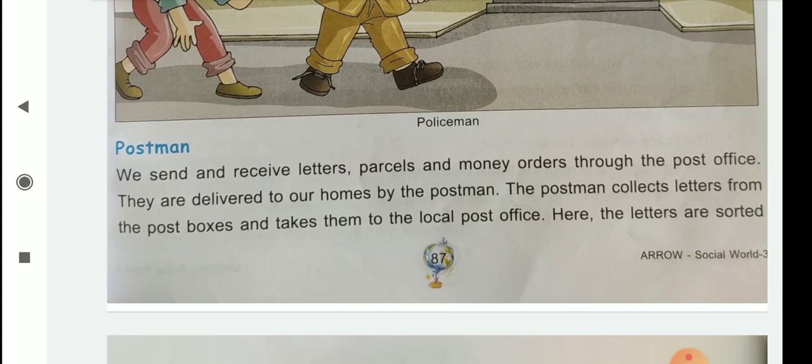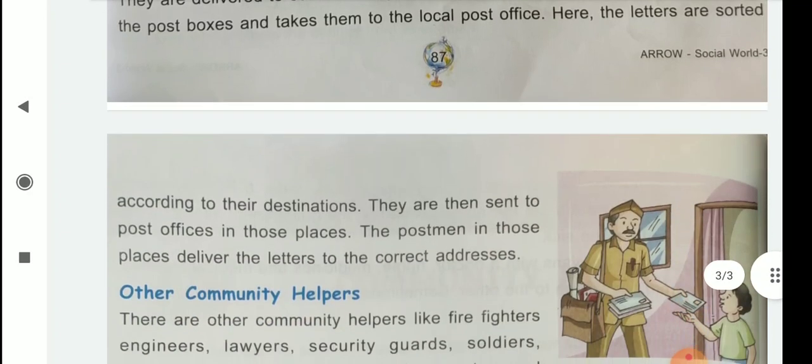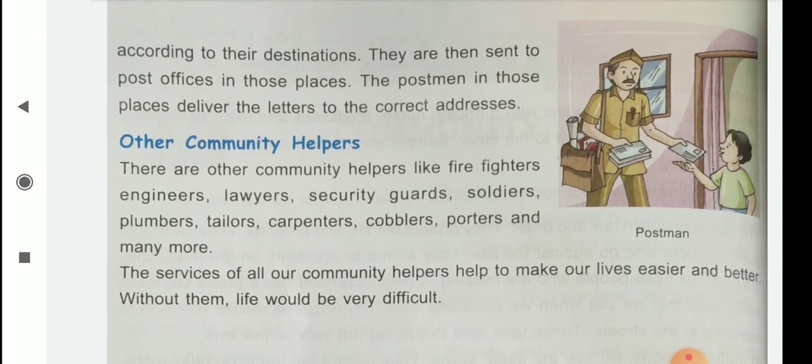We send and receive letters, parcels and money orders through the post office. They are delivered to our homes by the postman. The postman collects letters from post boxes and takes them to the local post office. Here, the letters are sorted, meaning arranged, according to their destination, meaning according to their address. They are then sent to post offices in those places. The postman in those places delivers the letters to the correct addresses.